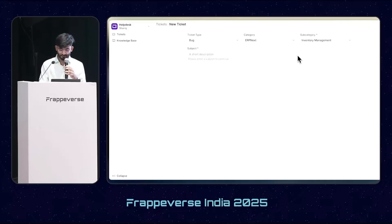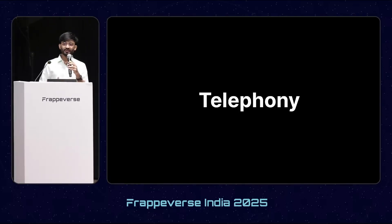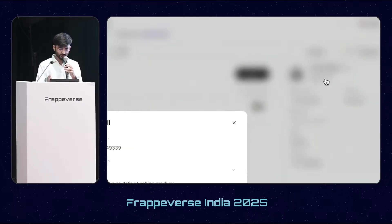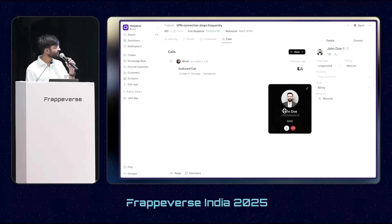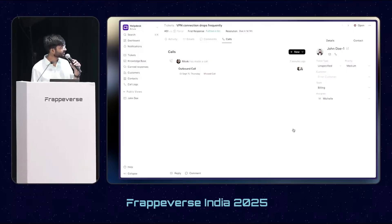Another major feature request was telephony integration. At Frappe most tickets come from the customer portal, but we realized many people use telephone for support. So we introduced telephony with two integrations: XOTL for Indian customers and Twilio for international customers. Agents can now contact customers by clicking a button, entering the number, selecting the medium, setting a default, and initiating the call. A pop-up appears and once the call is done the agent can close it.